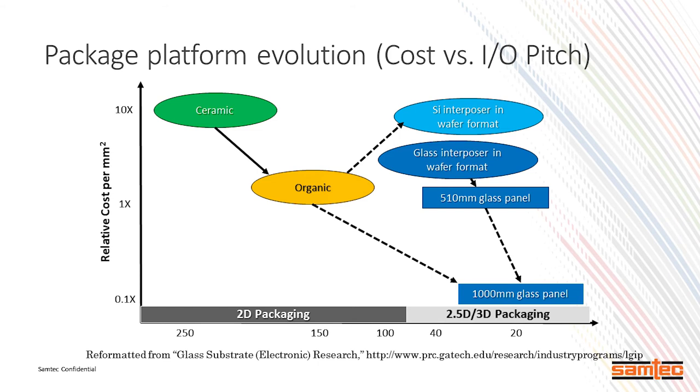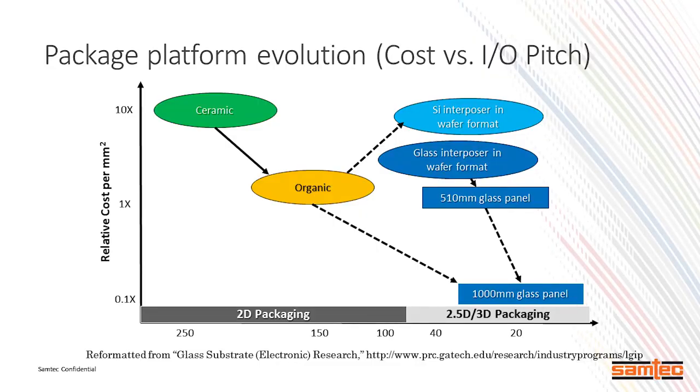People say glass has got to be expensive. Ceramic interposers are about 10x the cost of organic interposers. Silicon interposers are about 5x the cost. We put glass interposers somewhere below silicon interposers. But we have a plan to go to panelization versus wafers — that's where you have scale. Fortunately the flat panel industry has really helped us with cost reduction. We implement tools that handle large panels, and that's where the cost drops.